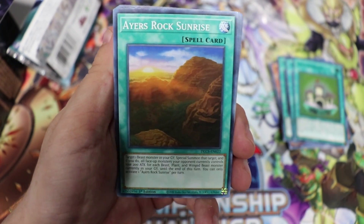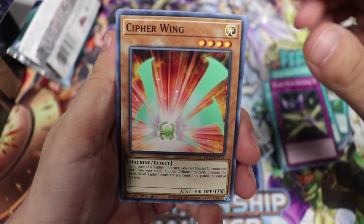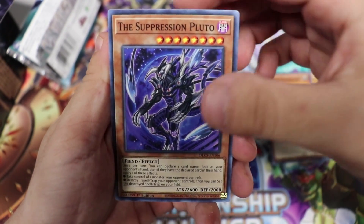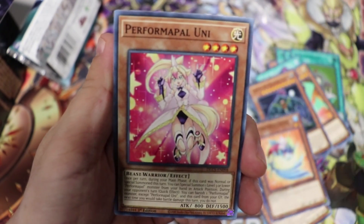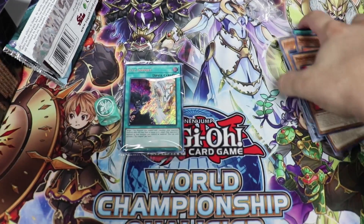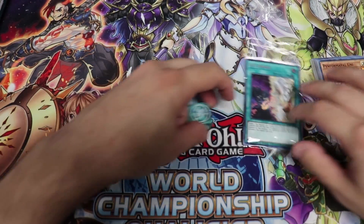Rounding out Pack 2: Airs Rock Sunshine, Train Connection, Blackwing Revenge, Cypher Wing, Zushain, The Suppression Pluto, Aquatrix, Performapal Uni. That does it for Display 1. Let's get into Display 2.